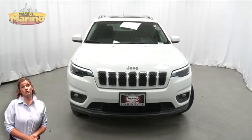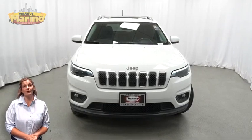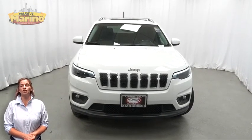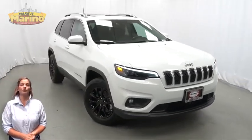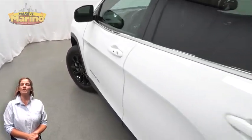If you're looking for a functional compact SUV with reliability and safety for your whole family, then take a look at this certified pre-owned 2021 Jeep Cherokee Latitude Luxe in bright white, with HID headlamps, front fog lamps, and 17-inch aluminum wheels.